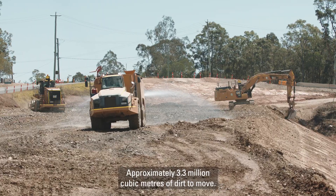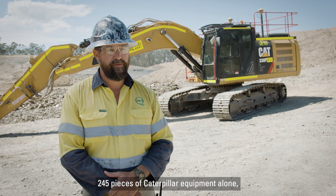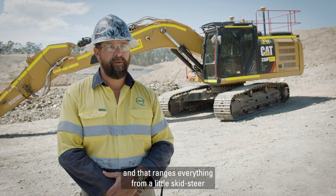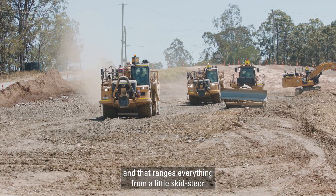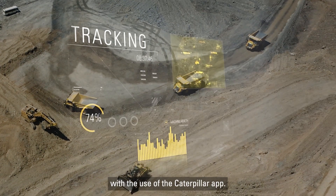Approximately 3.3 million cubic meters of dirt to move. The size of the Caterpillar fleet within QH Nembert incorporates 245 pieces of Caterpillar equipment alone, ranging from a little skid steer right up to our big dump trucks, which we monitor daily and weekly with the use of the Caterpillar app.